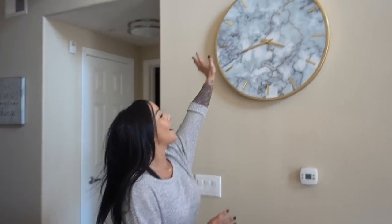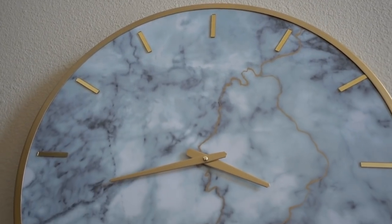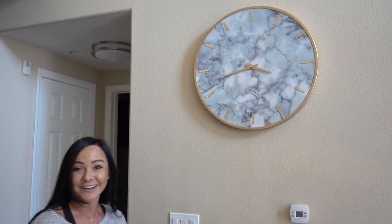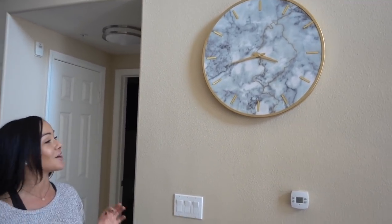I almost missed showing you guys one of my favorite pieces I bought for this apartment — my gold and marble clock. You guys, this thing is so beautiful. I got it from Ashley Furniture — I'll put the link in the description box — and it was like 70 dollars. Given how large and gorgeous this clock is, I really think that was a great price.